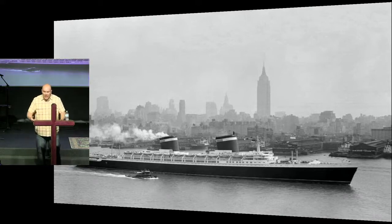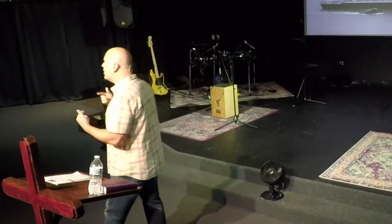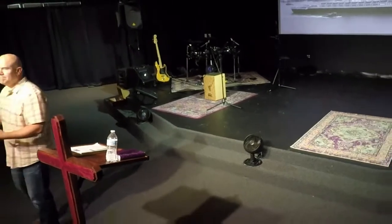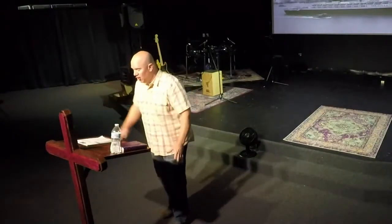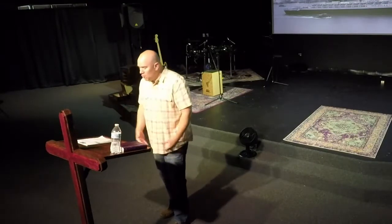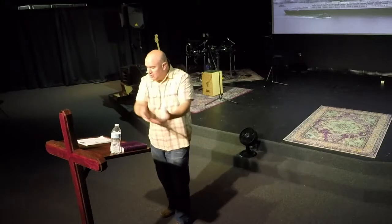VIPs used it, and foreign dignitaries, and the hoity-toity class — those who like the comfortable chairs. Even the president used it. There's just one problem: it's not what it was for. As a troop carrier — what it was designed to be — it could transport over 15,000 troops. But when it was converted to a luxury liner, it could hold less than 2,000 people. You know why? Because they were interested in their comfort. They put in swimming pools, big staterooms with overlooked balconies, spas, theaters — all these great things. That's not what the ship was built to do.